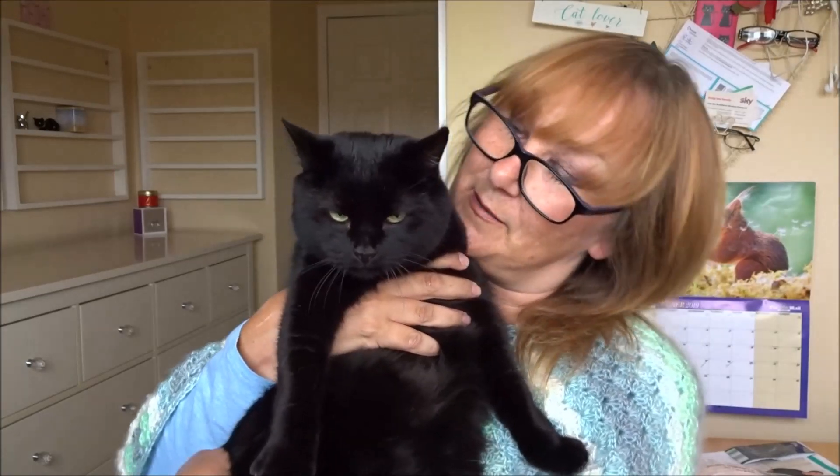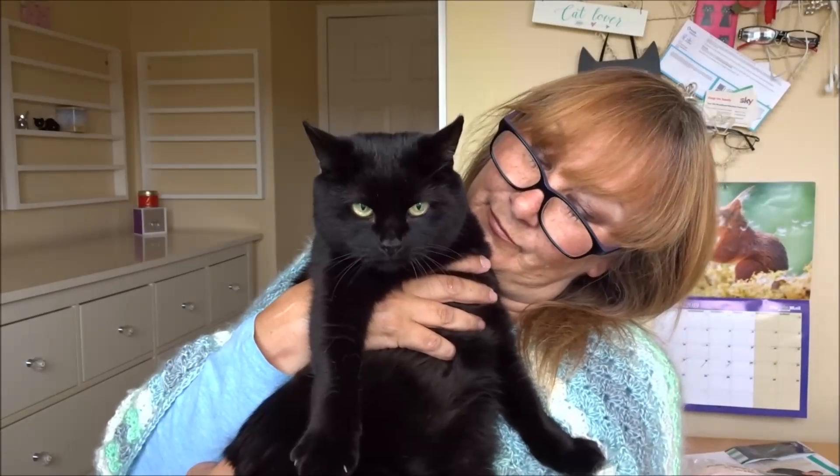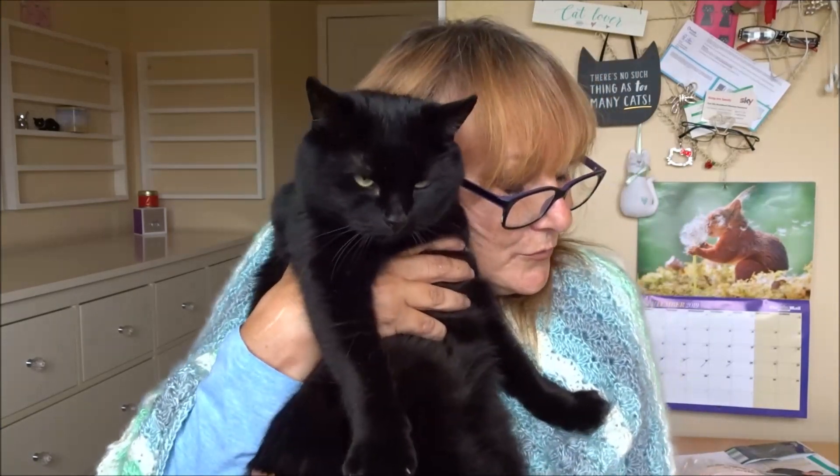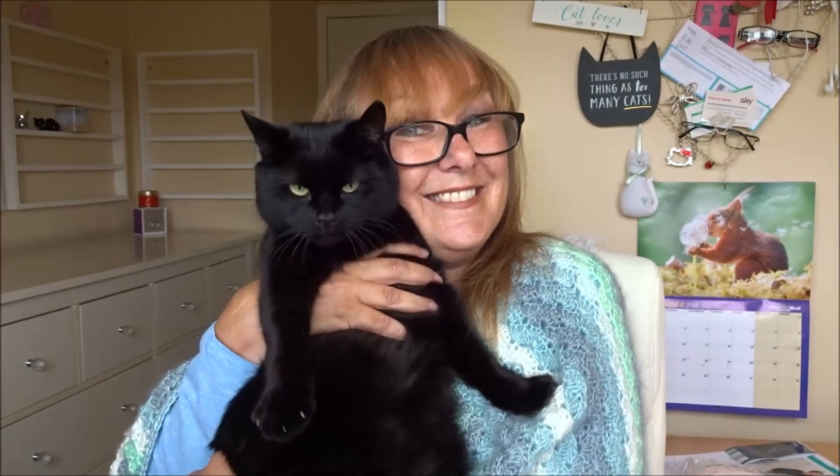This is the one making all the noise — this is Blitz, my black cat. She's got lovely green eyes, she's beautiful, she's my baby. All my garments are made with cat hair!